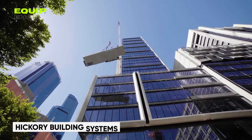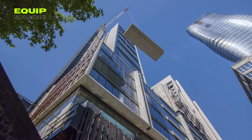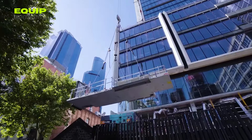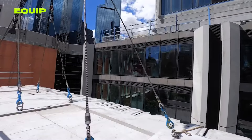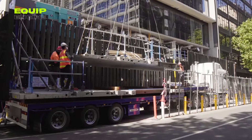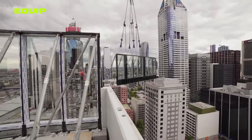Hickory introduces a revolutionary approach to high-rise building — a faster, more efficient, and eco-friendly alternative to traditional construction methods. This innovative system assembles buildings from prefabricated components crafted in a workshop and then expertly hoists them into place at the construction site using cranes. The advantages over traditional methods are compelling.